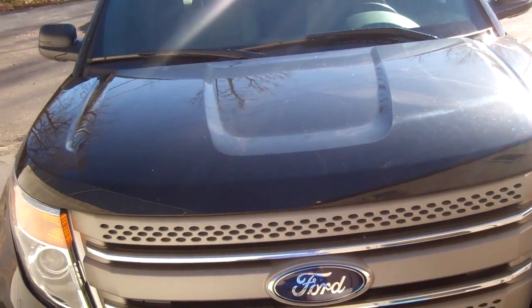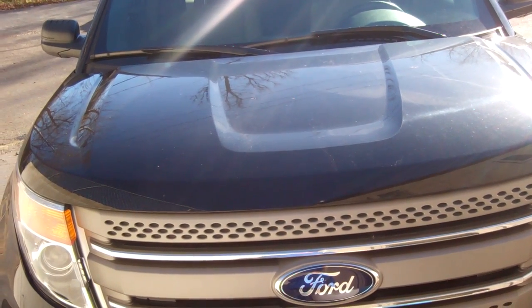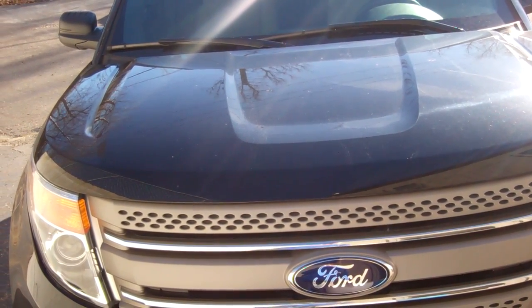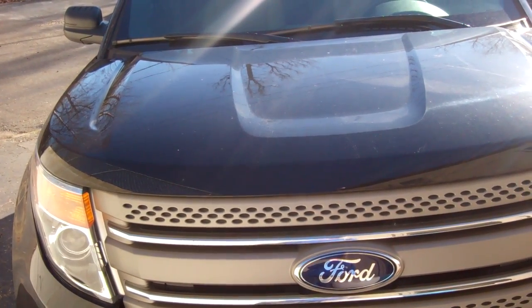Good morning Nancy, this is Lance Richardson at Skelnick Ford in Lake Orient, Michigan. We just spoke on the phone about a 2014 Ford Explorer with 19,636 miles on it. This is a fresh trade-in.